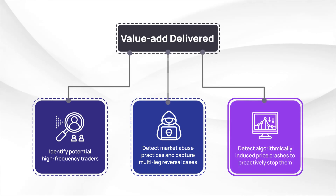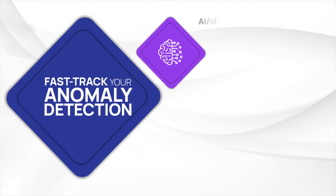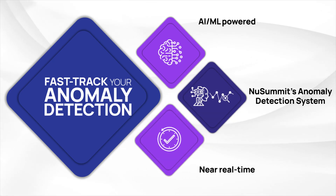The system also detects algorithmically induced price crashes to proactively stop them. Fast-track your anomaly detection with our AI/ML-powered, near real-time anomaly detection system.